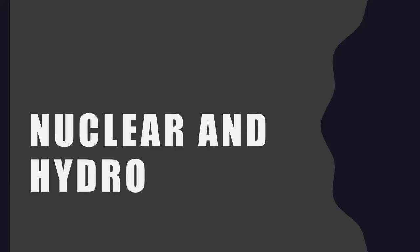Hi students, this is Dr. Joe Angley and in this lecture we will be learning about nuclear power and hydropower and the effects that they have on the environment.